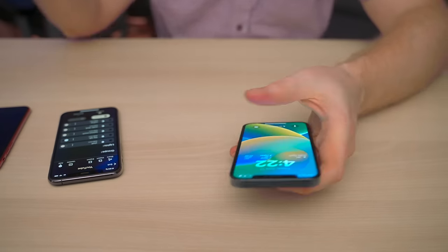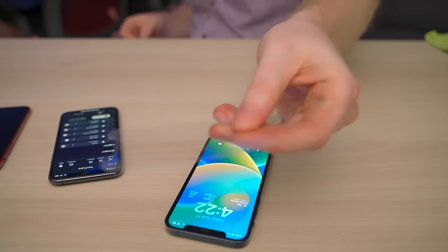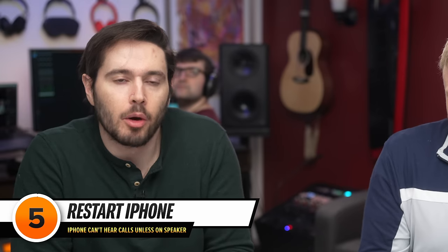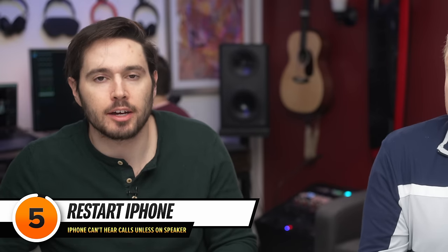So take off your screen protector and try again. Or if you really love your screen protector and don't want to remove it, go to the next step and come back to this later. The next step is to restart your iPhone, which can fix a minor software bug.